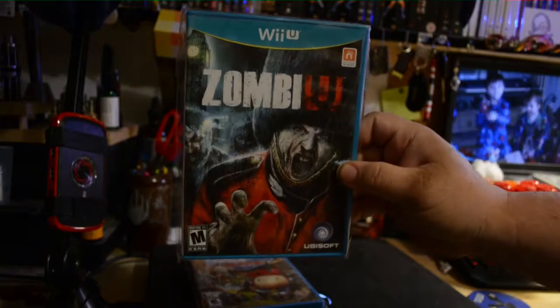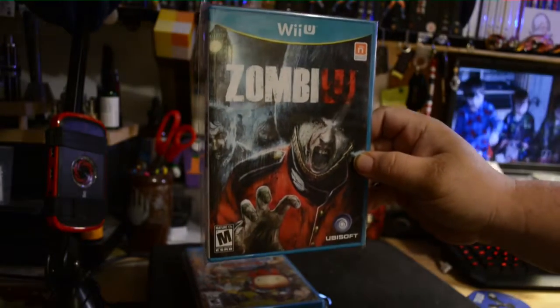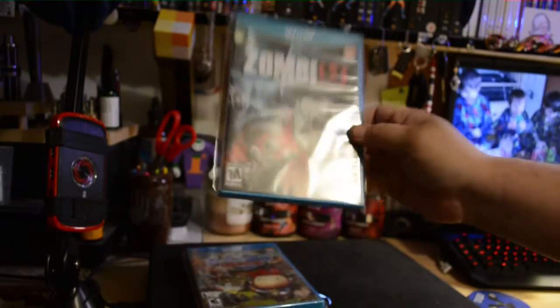Zombie U — I picked that up for a couple bucks. I heard it's really good, but I haven't had a chance to play it yet.